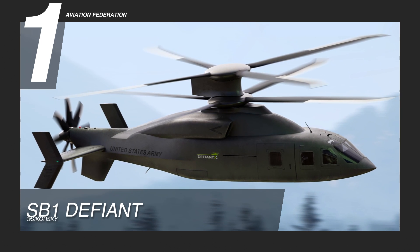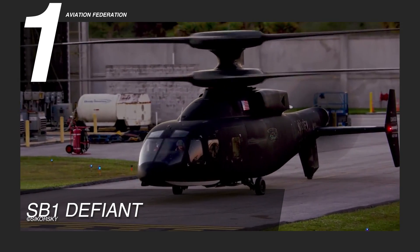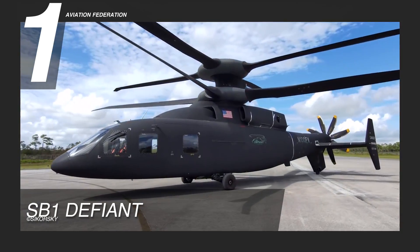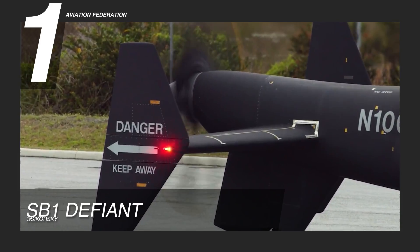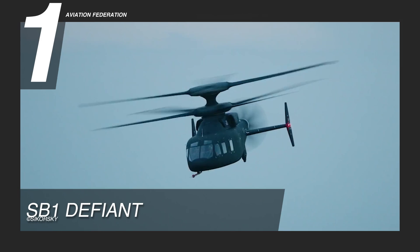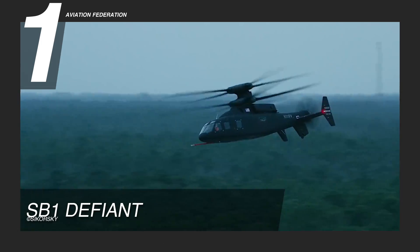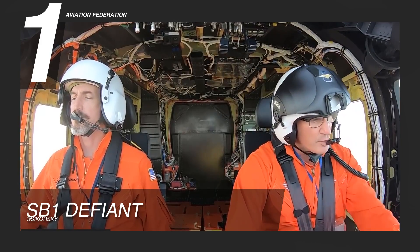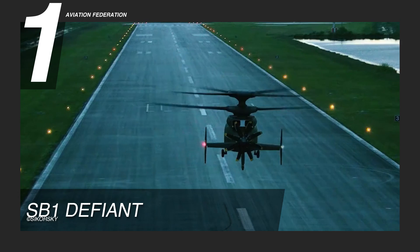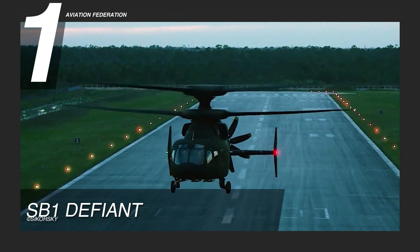At number 1, we have the Lockheed Martin Sikorsky Boeing SB-1 Defiant. Making its entrance on the scene during the Army Aviation Association of America summit, the SB-1 made an early impression on the audience. It is powered by two Honeywell T-55 engines and can run at a maximum cruise speed of 250 knots on its true airspeed. It can carry a total of 12 fully-geared troops in the cabin, holding a four-crew capacity limit, all while having additional space for medical evacuation operations.